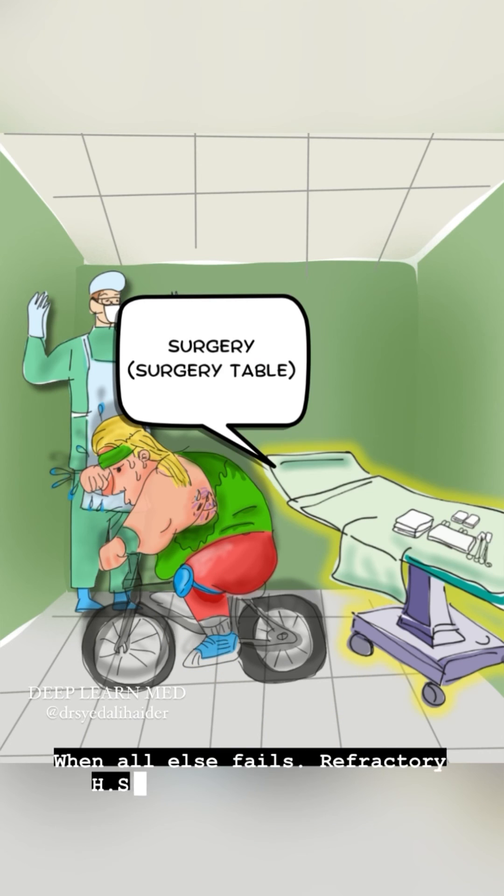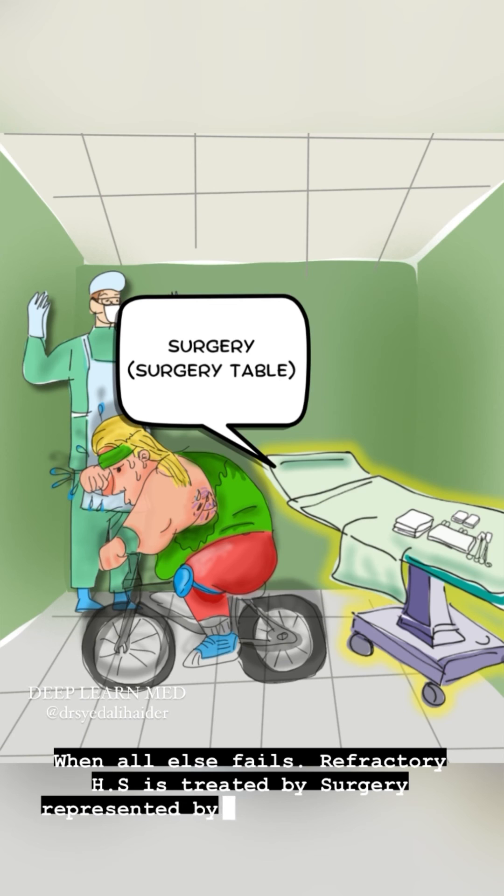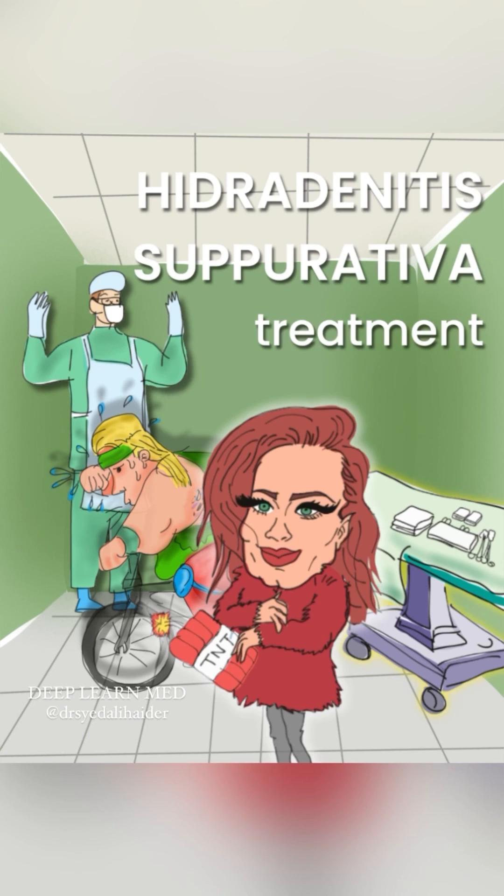When all else fails, refractory HS is treated by surgery, represented by the surgery table. And that is all you need to know about HS treatment. See you next time at Deep Learn Med.